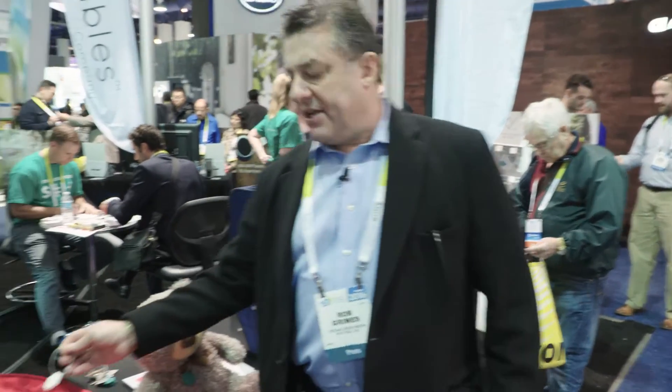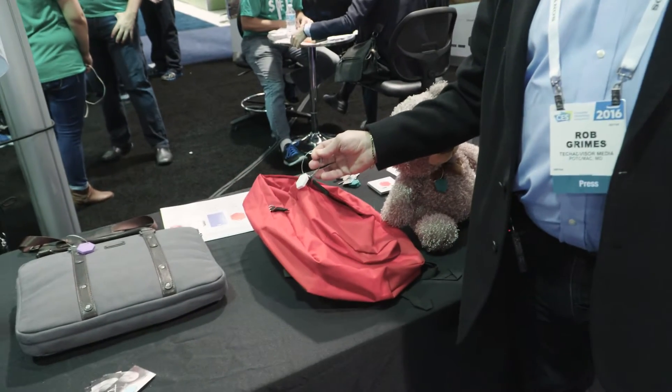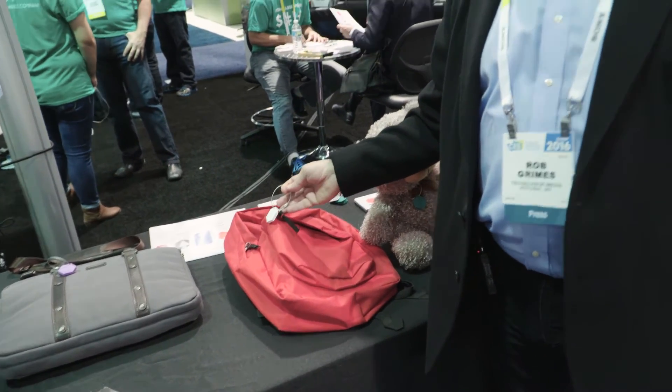I did ask them if anybody thought about putting it on pets, because there are a lot of expensive pet collars. You can do that using a simple band or a TSA combination lock to attach it to your pet's collar. You can know where your pet is, know where your children are — there are any number of things you can do.